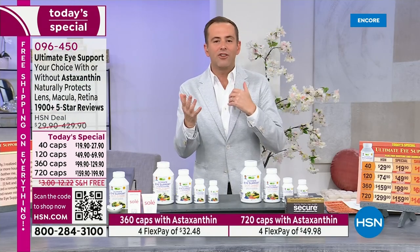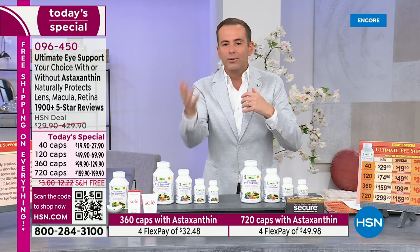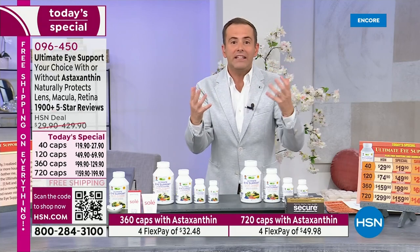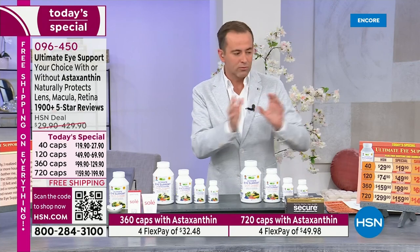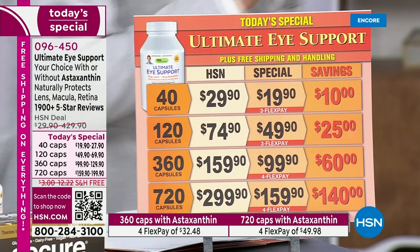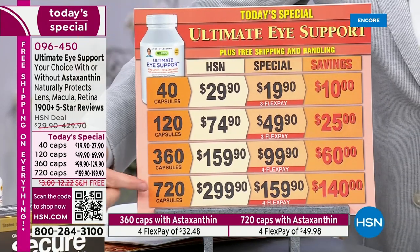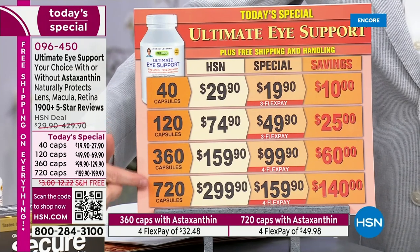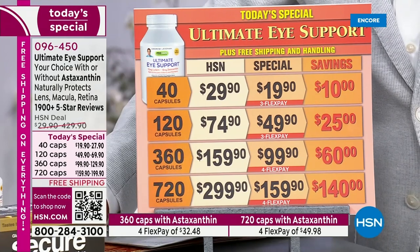Whether it's age-related changes or just how much we are bombarding our eyes with blue light or high-energy light — it's everywhere. When you think of all the devices that we're just hooked to, we need to support our eyes the best way possible. Here's Ultimate iSupport. You can see the specialty size only available today, that 720-capsule size. Normally 360 capsules is $159.90, and you get double that today for the same price. It's a buy one, get one — saving a ton of money.